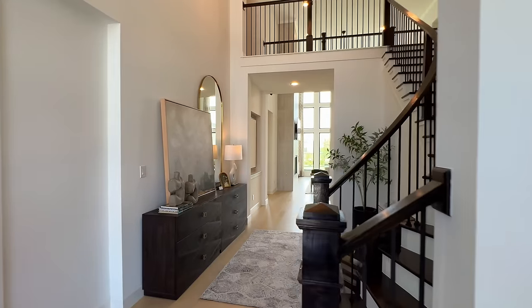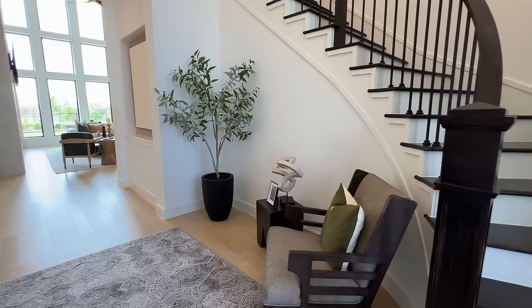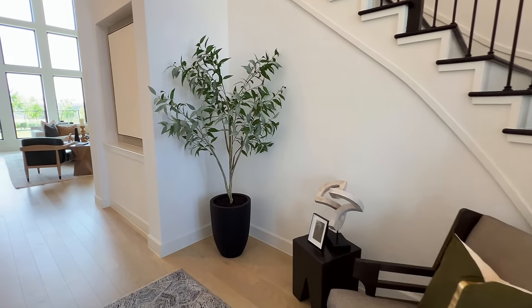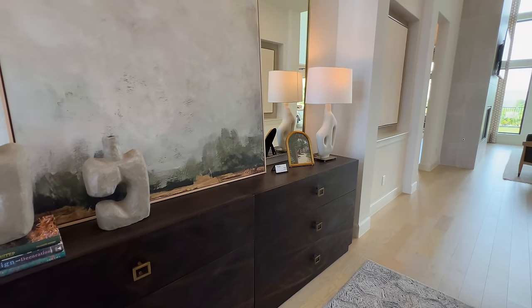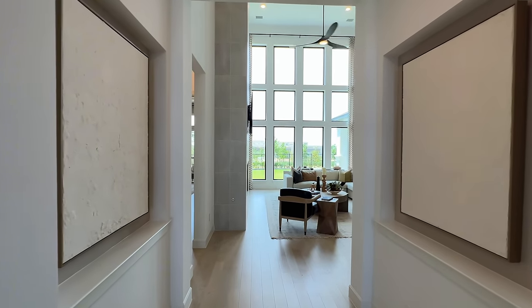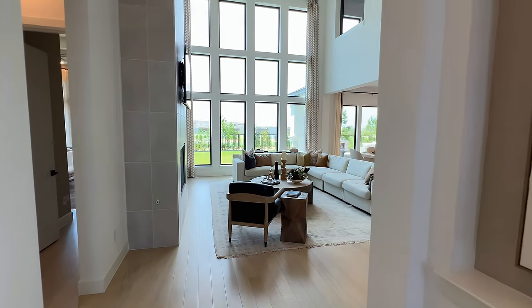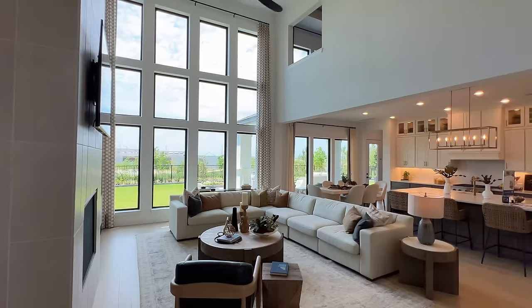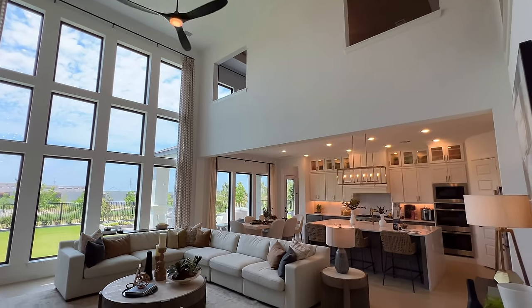We'll continue along this way. I love this space right here — you can utilize it as a sitting area, Christmas tree, whatever you like. Right here to the left, you can add some decor. And if you can imagine your nice paintings right here — you could go expensive or get something nice from an Ikea — but look at the great room.